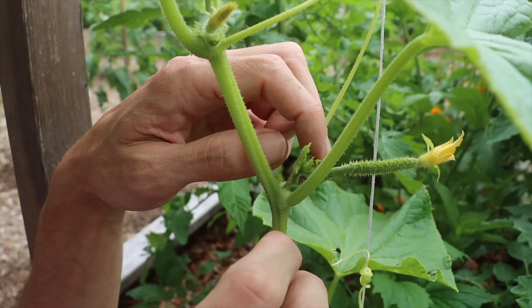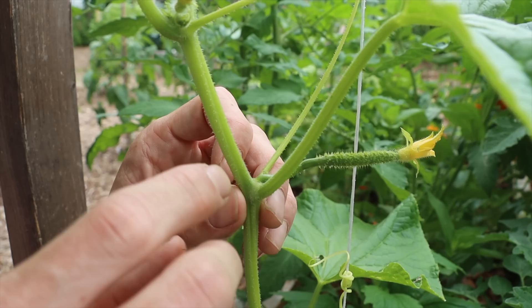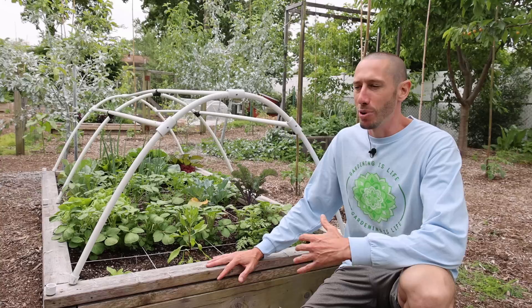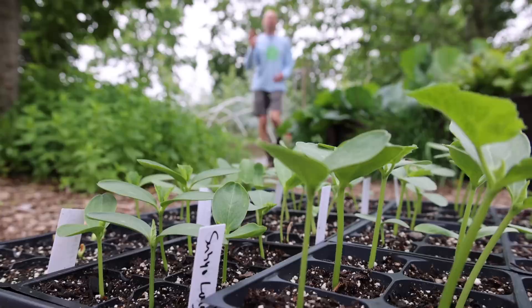When you grow up a trellis you can plant cucumbers way closer together in a high-intensity style and prune them, using vertical space efficiently. There are just so many advantages to growing up a trellis versus letting them sprawl — mainly disease issues. When it comes to growing cucumbers, tomatoes, whatever it is, it's always better to avoid an issue instead of trying to manage it.